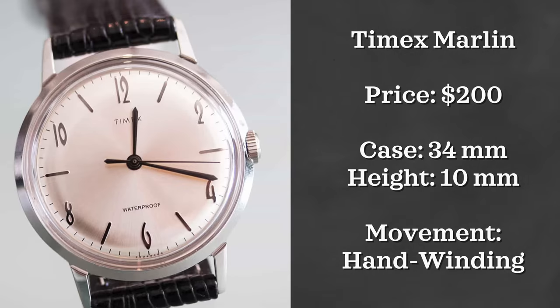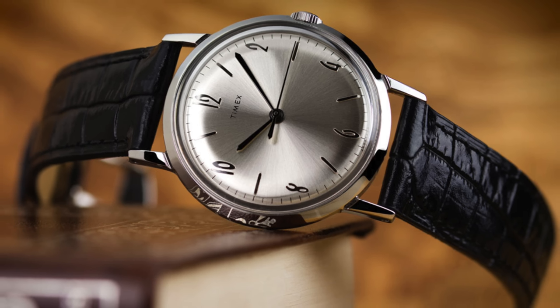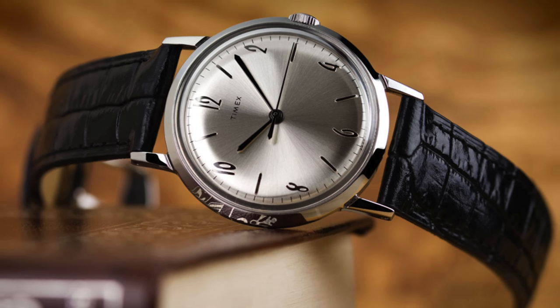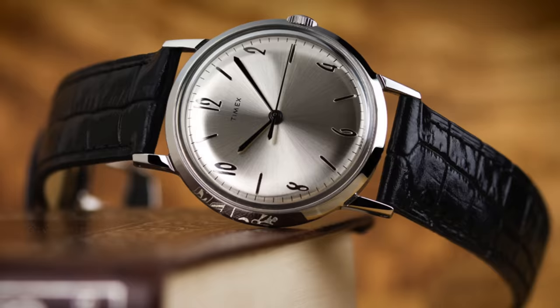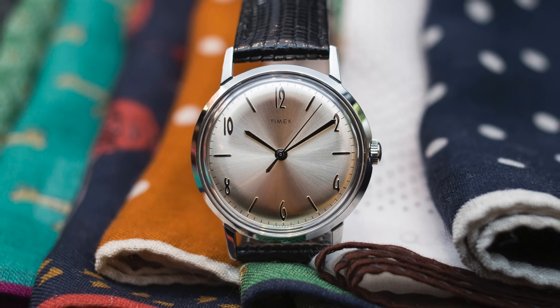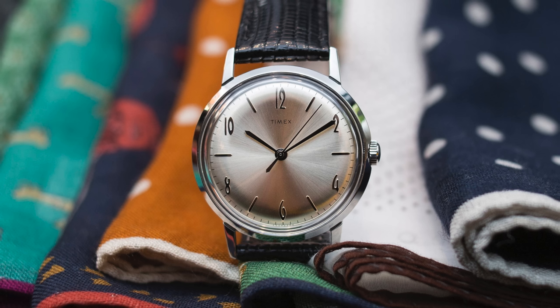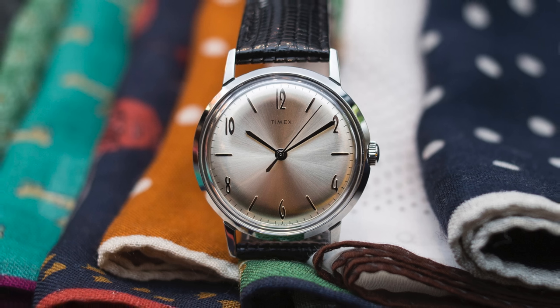Next we have a much cheaper option, the Timex Marlin. This watch was recently reissued to bring back that cool Americana type look that we've come to appreciate with Timex. The watch retails at just $200 and pays homage to the Aero with its 34 millimeter case — a smaller watch but still suitable for many wrists considering it is a dress piece. It has an awesome looking dome crystal with a height of 10 millimeters and is a mechanical winding movement. A great affordable option for those looking for their first mechanical dress piece.